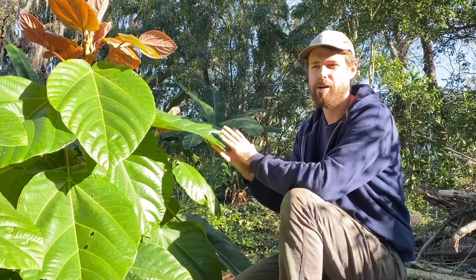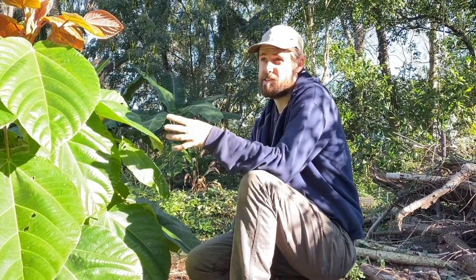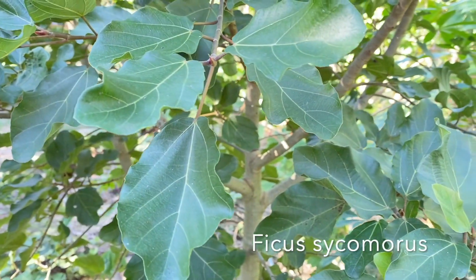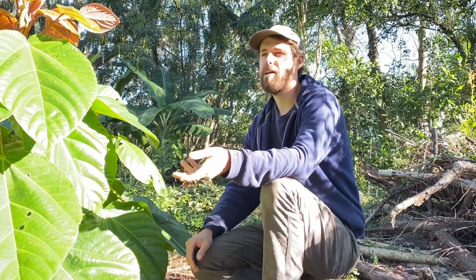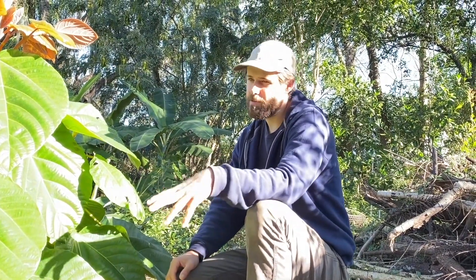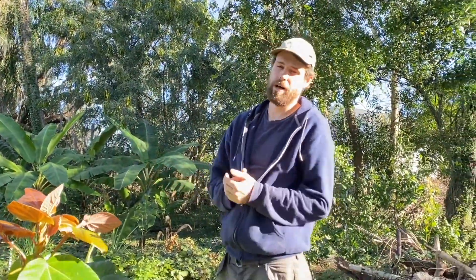It apparently has some degree of cold tolerance — reviews online show people in Texas and different parts of Florida growing it in landscaping. I have another very special ficus over there called Ficus sycomorus — the fig mentioned in the Bible when Zacchaeus climbs a sycamore tree. It's one of the oldest cultivated fruit trees in the world. Same story: the normal types don't fruit here, but there's a special parthenocarpic variety that doesn't need wasp pollination — and we have that here too. These are two very special tropical fruits we're going to work hard to propagate.